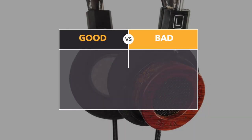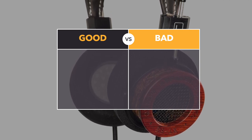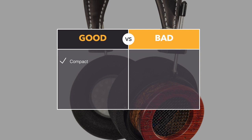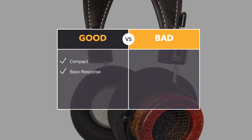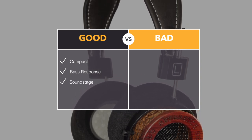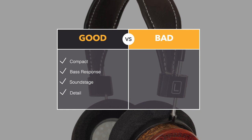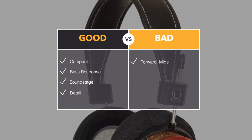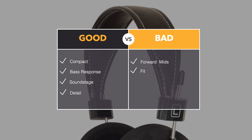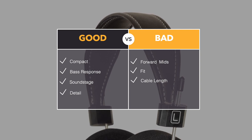Pros and cons — let's start with the RS1X reference series. In the good section: these headphones are compact in design, you could even use them as mobile headphones. In terms of sound, the bass response was very nice indeed, quite impactful. The soundstage, on a general level, was very spacious. And the RS1Xs grabbed detail by the ton. In the bad section: midrange was a little bit forward for my liking. The on-ear fit just felt a little bit perched upon my ears. And finally, the cable was a bit short — I would have liked a longer cable.